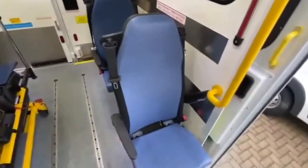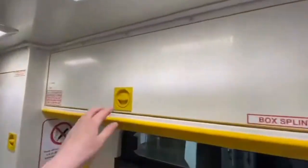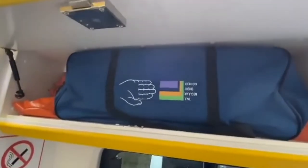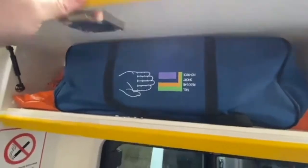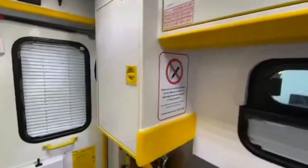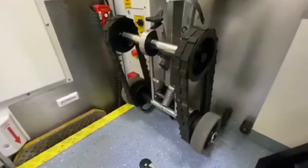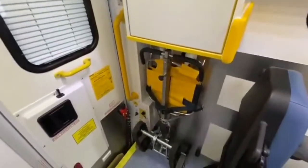We've got a couple of seats in here as well for the crew and for any relatives that may be coming with us. We've got quite a few lockers and storage space. Those are collars for use in stabilising someone's neck if they've hurt their neck in an accident. We've also got a chair here — it's quite special because it's got these tracks on the back which means that it can go up and down stairs and make it easier for us to remove people out of houses if they're not able to walk for themselves.